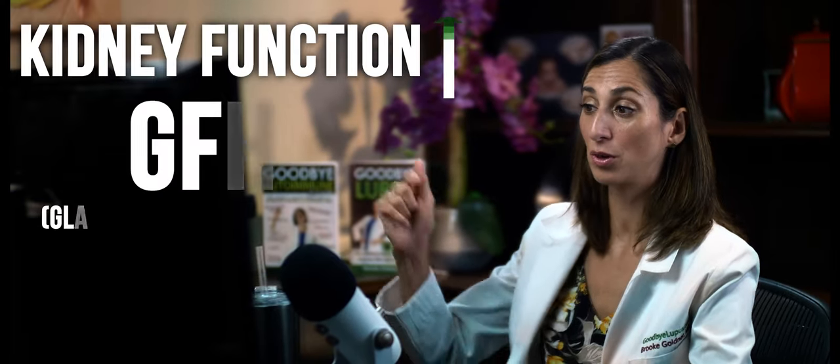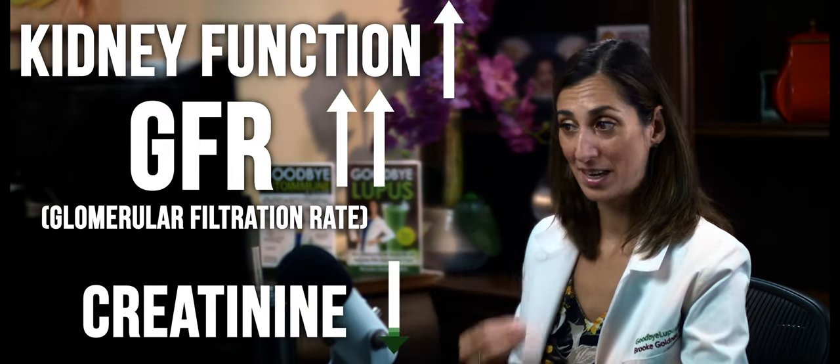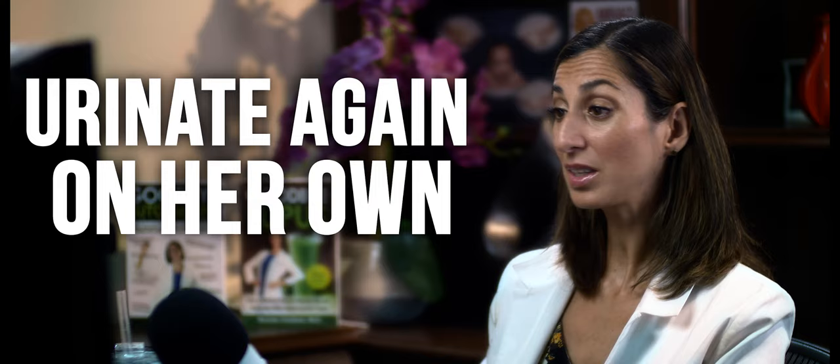Once we got it right — even while we were still working on it — her kidney function was going up. Her GFR went up dramatically, her creatinine came down a couple of points within six weeks. And very exciting: at the three-week mark she started being able to urinate again on her own. She hadn't been able to do that when she came into the group — she had to take a diuretic to get a little bit out. Halfway through, she was able to urinate on her own, measured it, and it was like three and a half cups of urine.